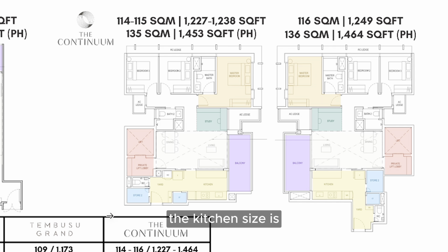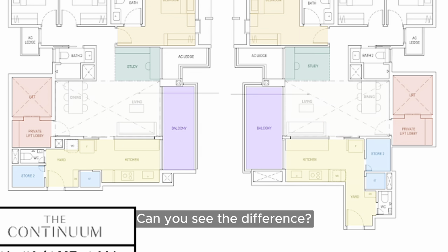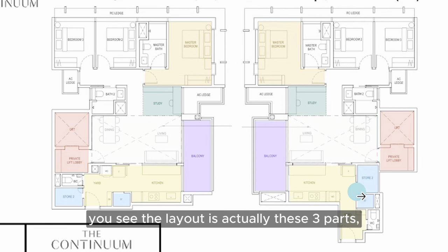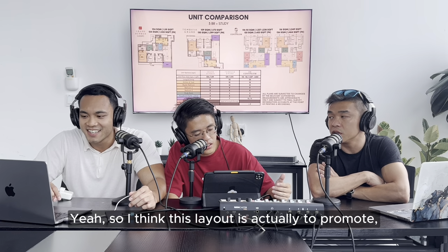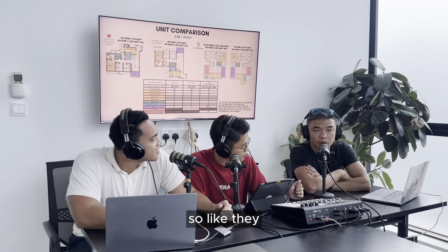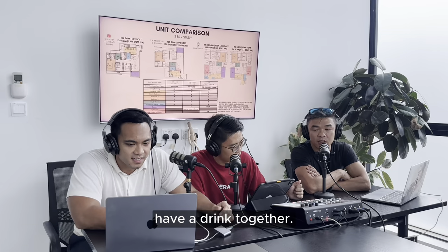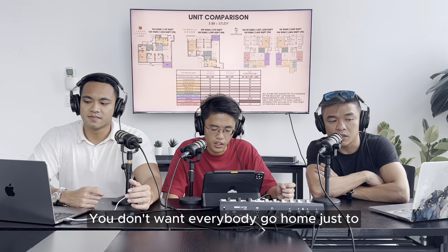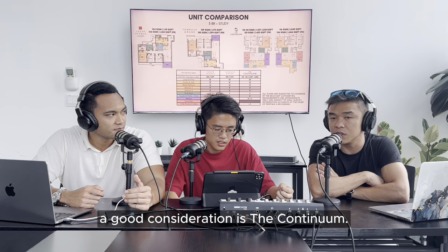The Continuum has the biggest kitchen and yard area, with two kinds of three-bedroom plus study layout - specifically for the kitchen, one is the longitudinal kind and the other is the L-shape. The reason is that the living room, balcony, and kitchen are all attached together. In Grand Dunman and Tembusu Grand, the balcony is a small piece segregated away from the kitchen but linked with the living room. For The Continuum, the living, dining, and kitchen are all linked together with one massive balcony - promoting family bonding, so families can sit together and have dinner.